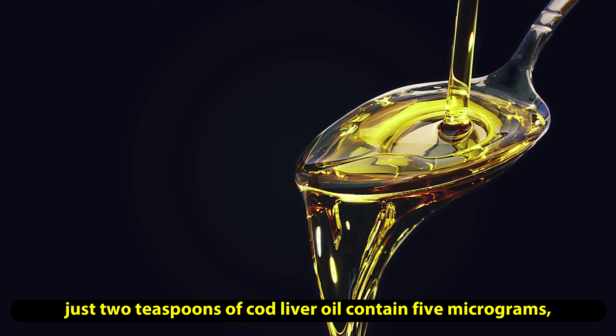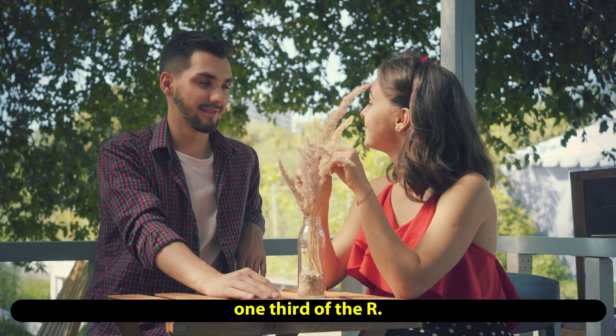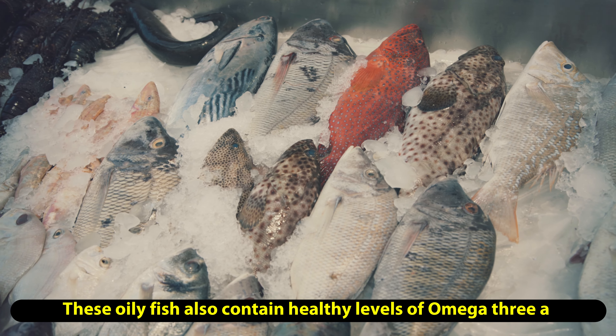There are only a few foods that naturally contain vitamin D, so it's important to make sure to add these to your diet to reap the benefits of this vitamin.